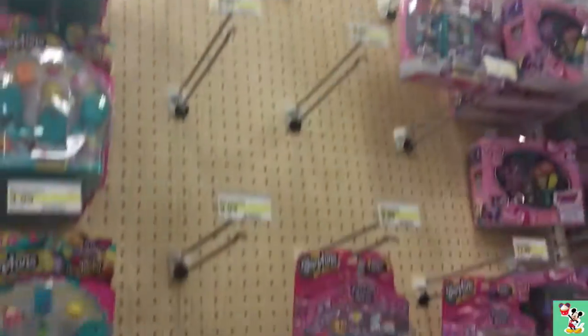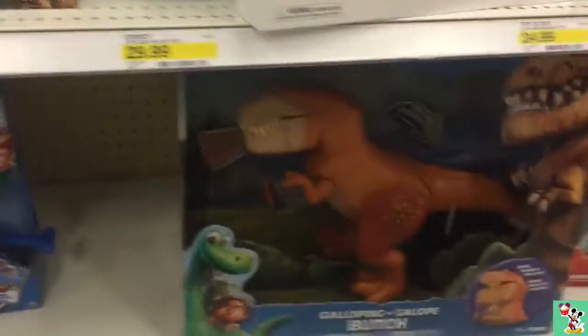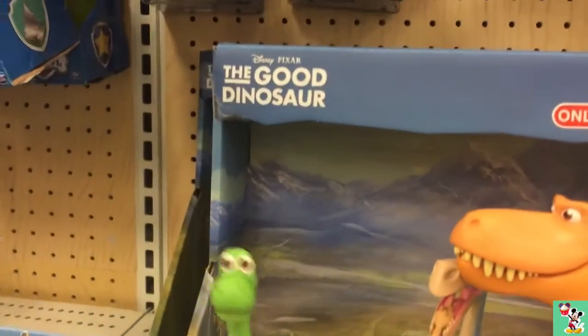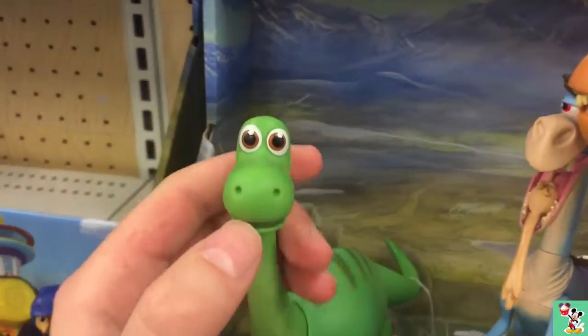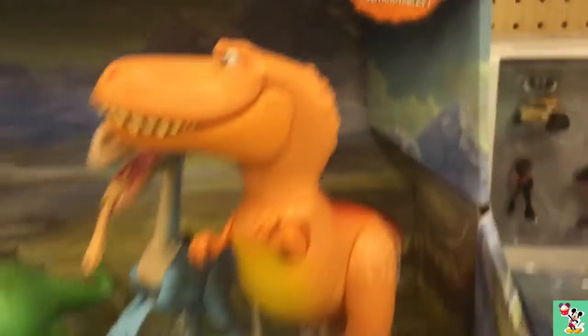Nothing really new here. They have an Anniversary Toy Story set, then they have Pixar's, and then they have a bunch of Good Dinosaur toys. They're really, really cool — look how well detailed these are, and these are Target exclusive ones.